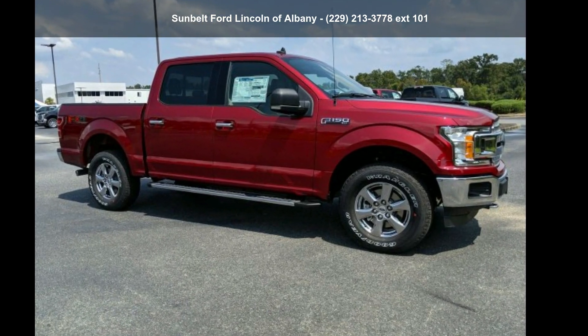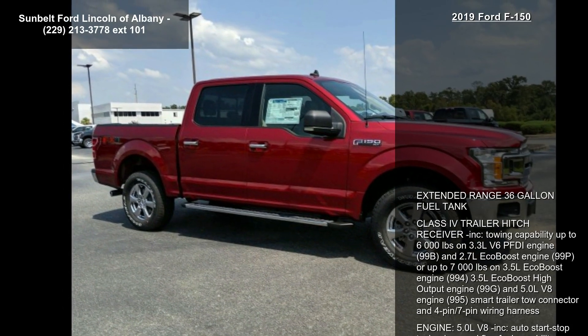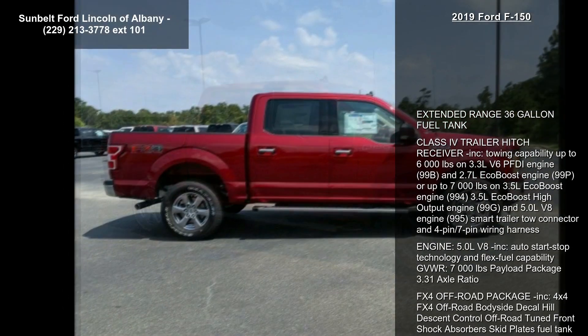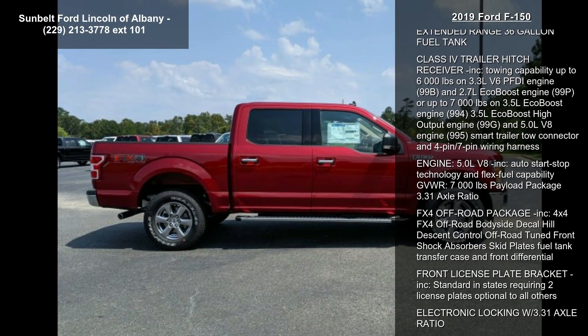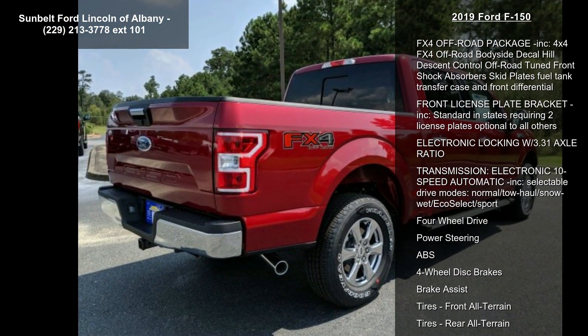Step into the Ford 2019 F-150. If you are looking for an automobile with great features, look no further. This vehicle's top features include an extended range 36-gallon fuel tank and a Class 4 trailer hitch receiver included.